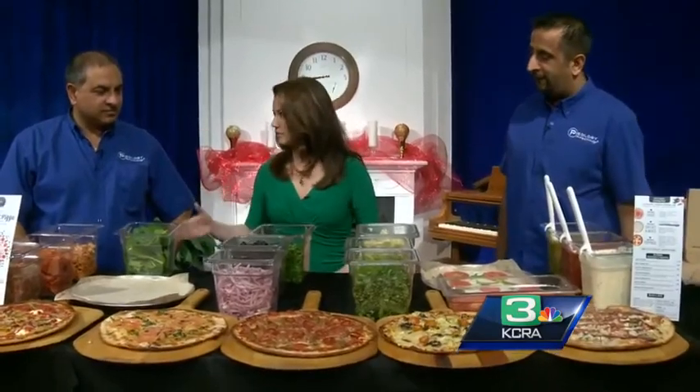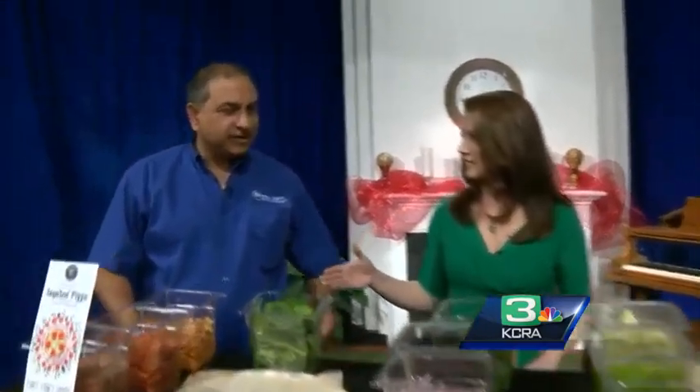This is kind of revolutionizing the traditional pizzeria. Kind of like Chipotle meets pizza, right? That's correct. It's a thin crust pizza, personally inspired, handcrafted, made for you the way you want it.